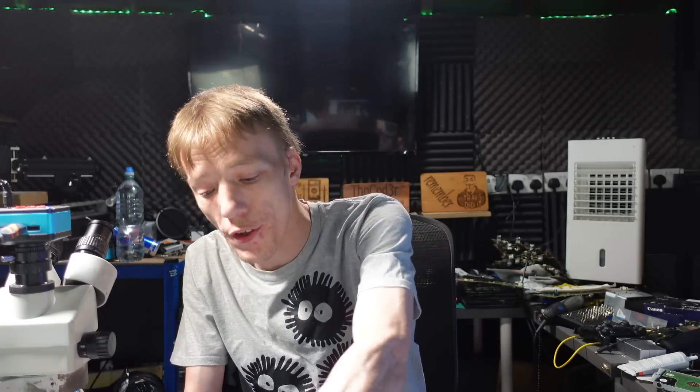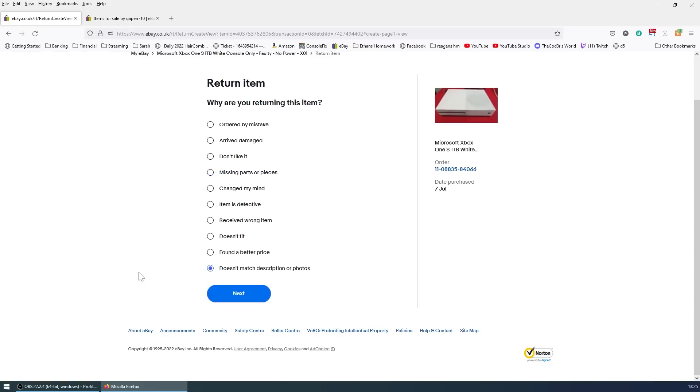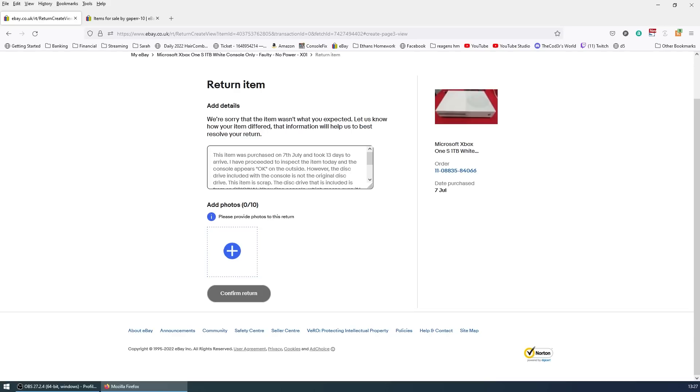This is a problem with eBay. A lot of people would just give up because it's sold as seen. But the issues are not in the description — nowhere in the description does it say that it doesn't contain the original disk drive. A lot of people will give up right now just because it's sold as seen, but that does not mean you can't send it back. So I've just left a message here on the return details.